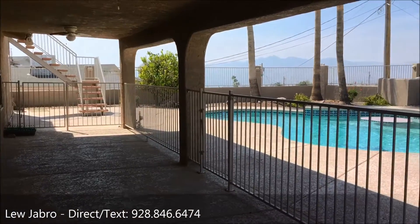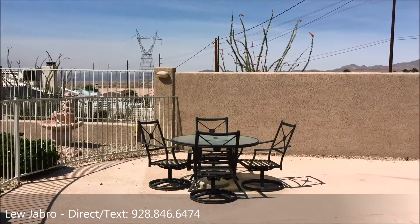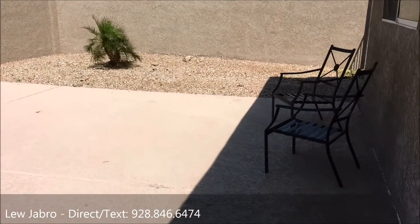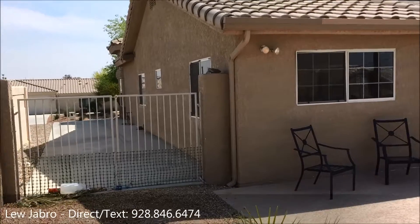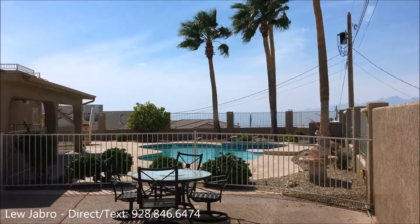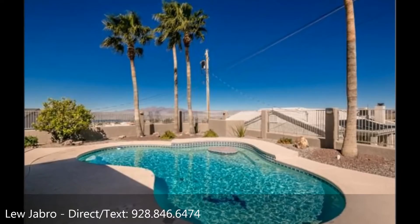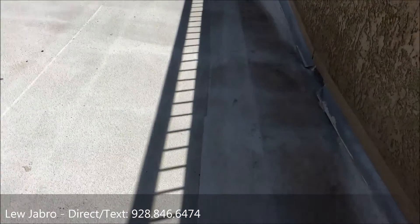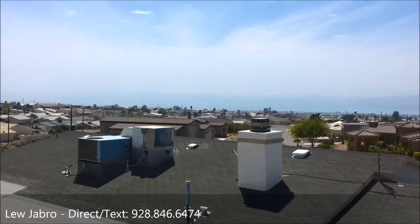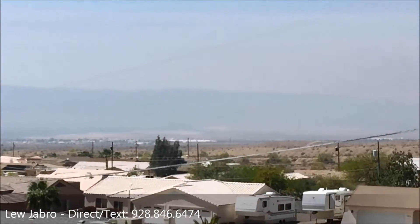Out on the patio and pool area — sorry about the wind, it's been windy today. Today is also the day of the fire going on in Park Moabi and Pirates Cove, so it's real smoky and windy. You've got paved side RV or boat parking and dual AC units on the roof. Up on the view deck now — there's a little table up here. It's got a killer panoramic lake view for sure, though you can see all the smoke from the Park Moabi/Pirates Cove fire.